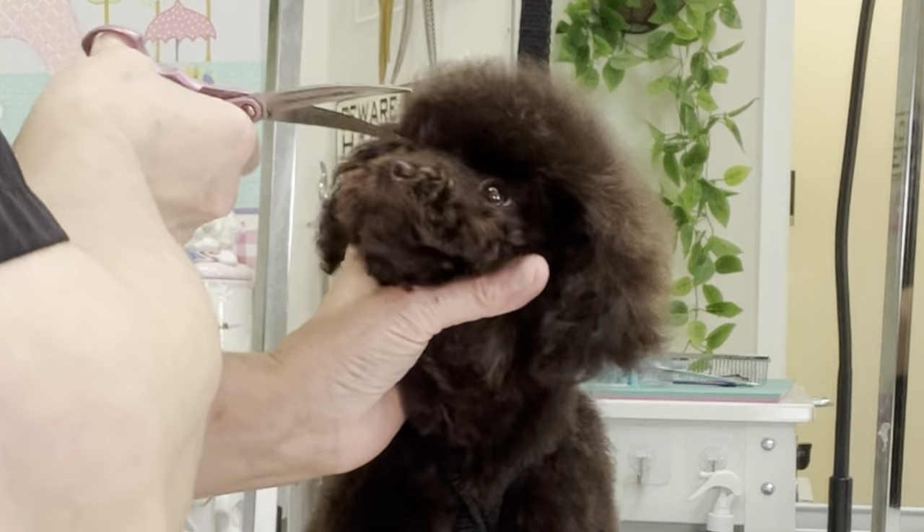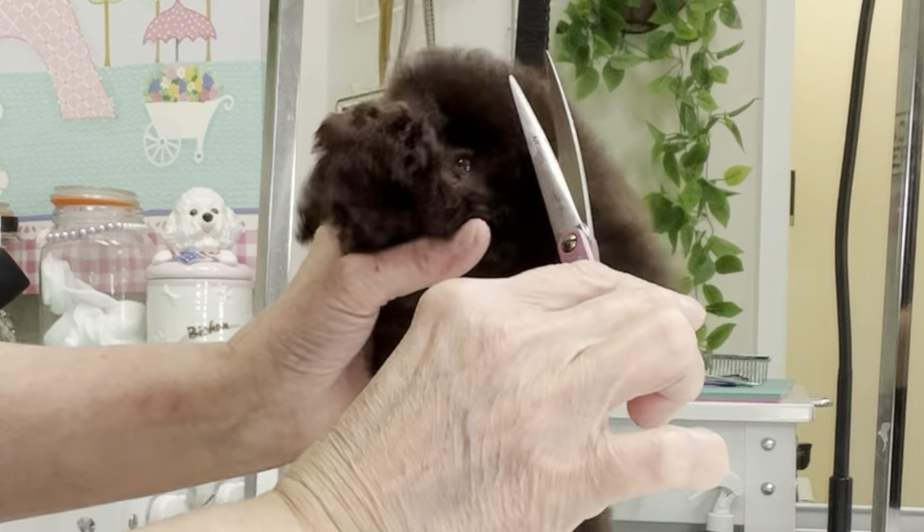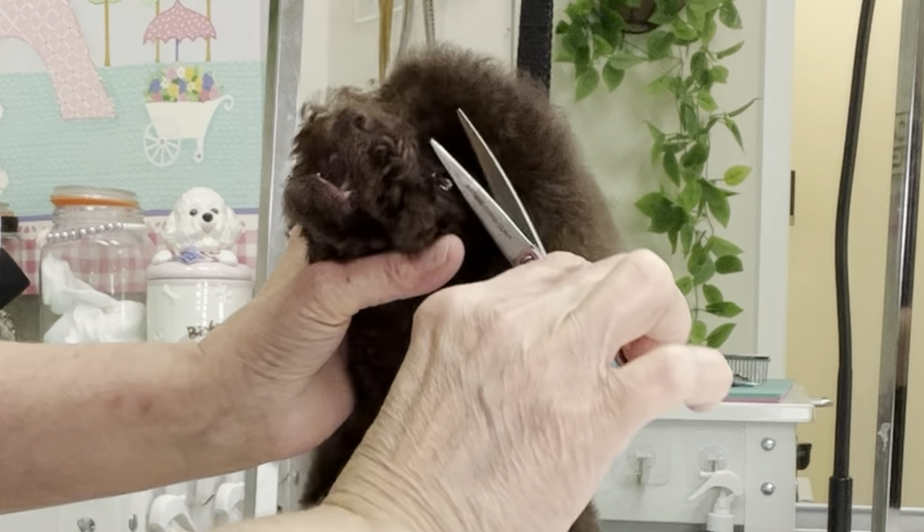The pet parent was smart to bring in a picture of the goal that she wants to work towards. I appreciated that.